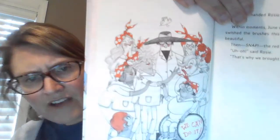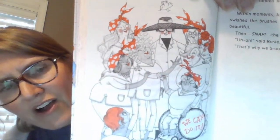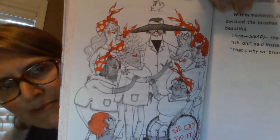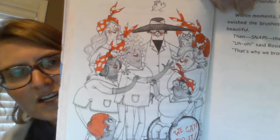Within moments, June was painting again. She swished the brushes this way and that — it was beautiful. Then snap! The red stem broke. "Uh-oh," said Rosie. "That's why we bought extras," said Mrs. Lou. Here's the picture of all of the Riveters when they saw Mrs. Lou — they all came up to greet her and give her hugs. They were all so excited. Remember, Mrs. Lou wears the black hat, so she's right in the middle. So we're going to pause there — that's the end of the chapter.